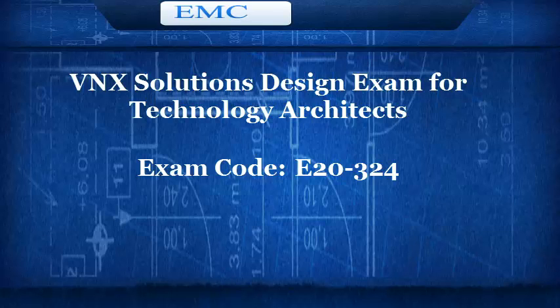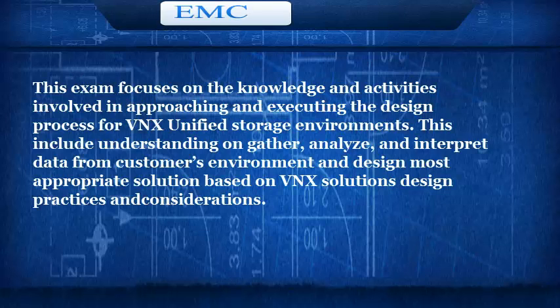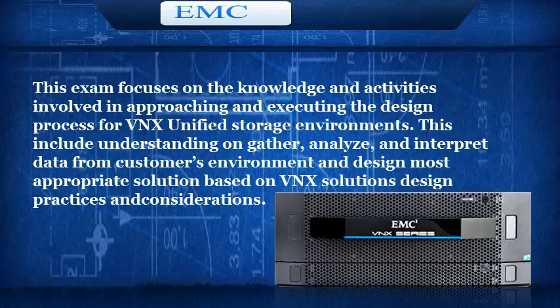Let's start the discussion about the VNX Solutions Design Exam for Technology Architects, Exam Code E20-324. This exam is one of two qualifying exams for the EMC Technology Architect for VNX Solutions Specialist Track. This exam focuses on the knowledge and activities involved in approaching and executing the design process for VNX Unified Storage Environments.